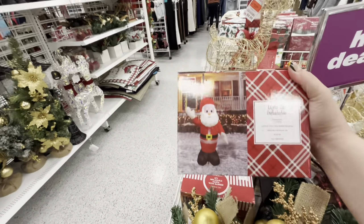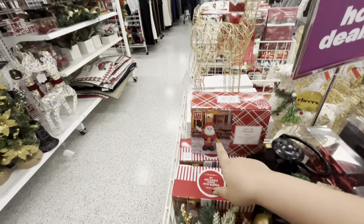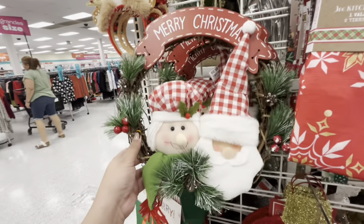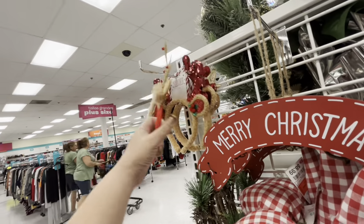Have we seen the Santa inflatable? 12.99. I think last year I bought a ginger one here. And these are cute — I think they had this last year — the wreath for nine dollars. Then they have the fun headbands for 3.99.